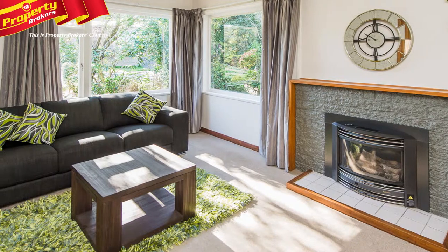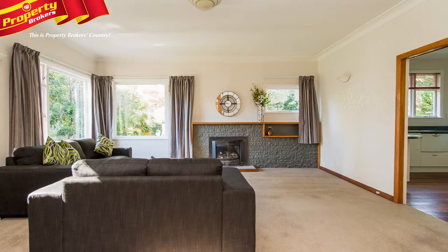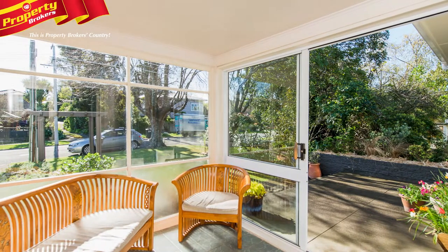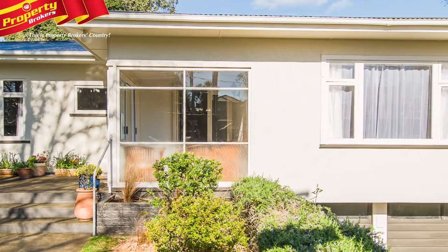The tastefully decorated large living room is heated by a modern gas heater and there's space for everyone to gather at the end of a busy day. The sunny conservatory facing the street is the perfect place to spend a relaxed afternoon reading or finishing the crossword.